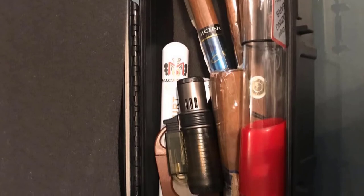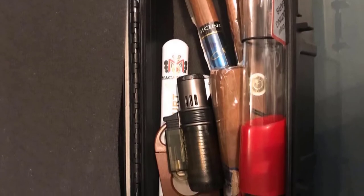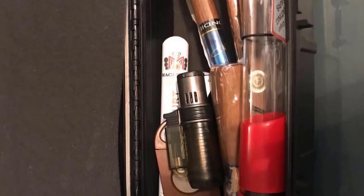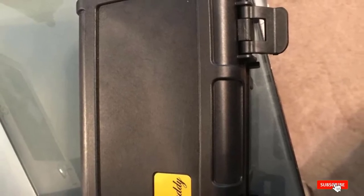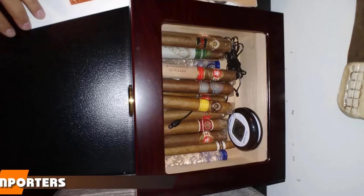This humidor is specially designed to be waterproof, so you don't have to worry about your cigars getting ruined if it gets wet. It also features an airtight seal and crush-proof body, ensuring your precious cigars are protected at all times.